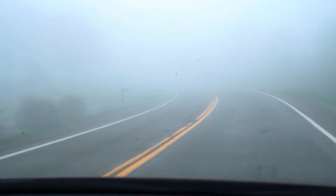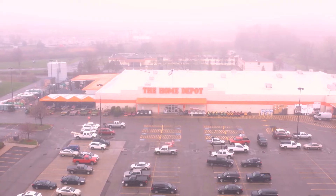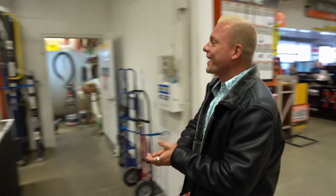One of the challenges I always have traveling around the country doing these makeovers is not having my tools with me. The Home Depot tool rental is just super convenient — they have everything I need. It's kind of cold and misty out, but hey, I brought the Florida sunshine with me.